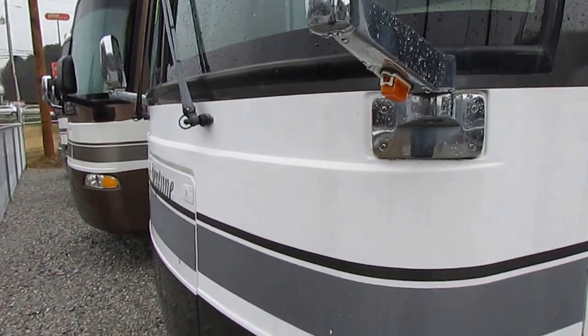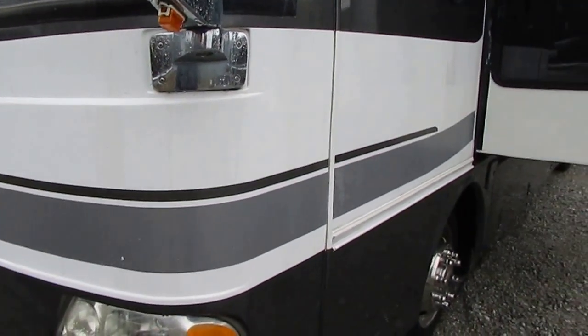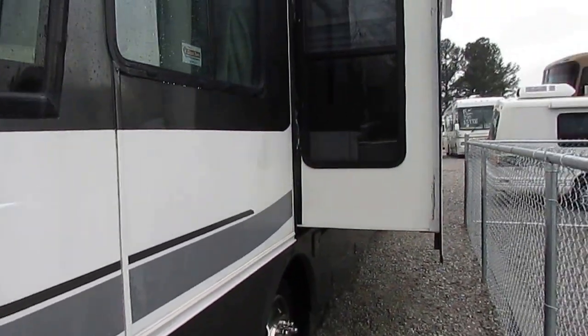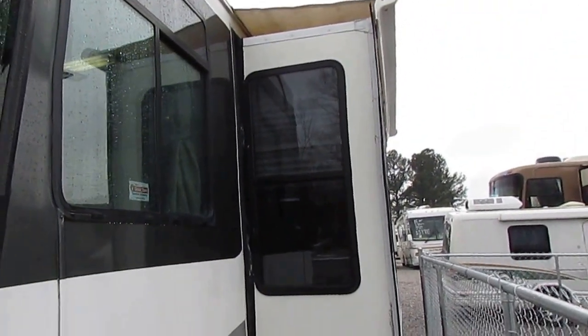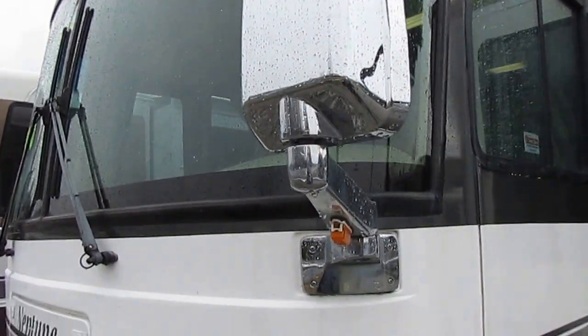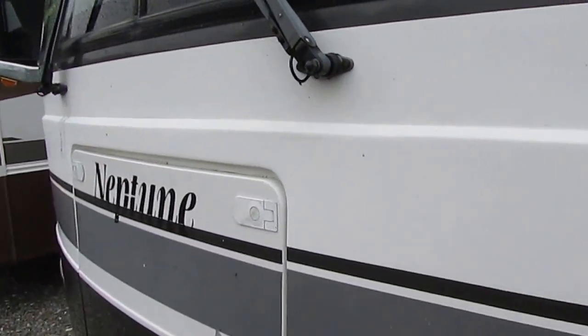It's only 36 and a half feet long, with a 5,500 watt Onan diesel generator, and this thing is loaded with options. Four slide-outs with awning toppers — great looking RV. Notice the chrome mirrors and the tires look great.